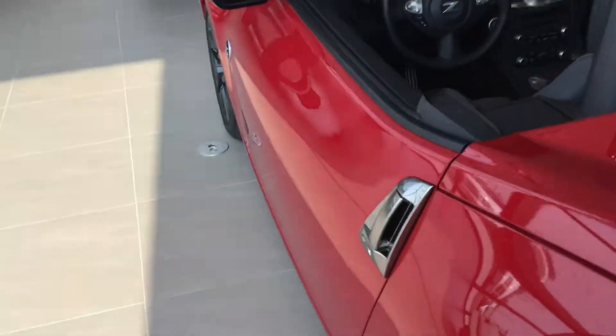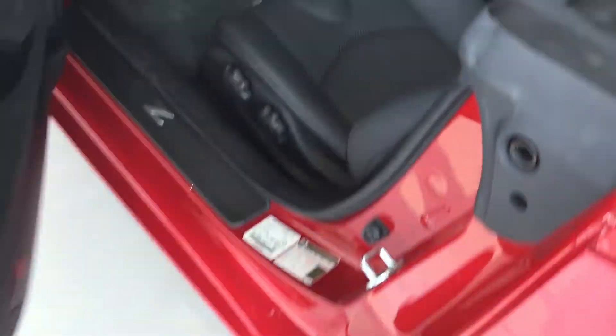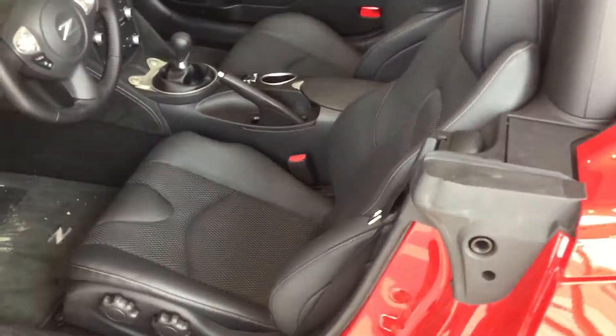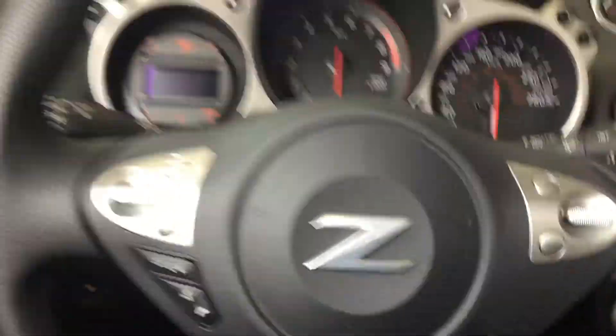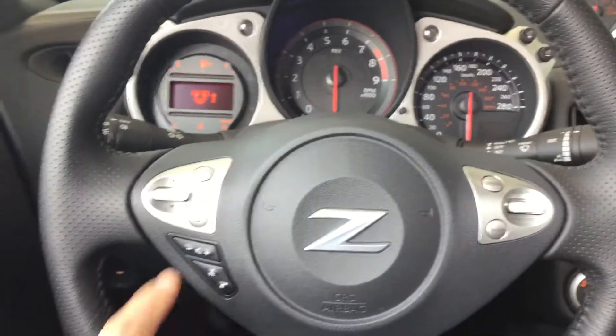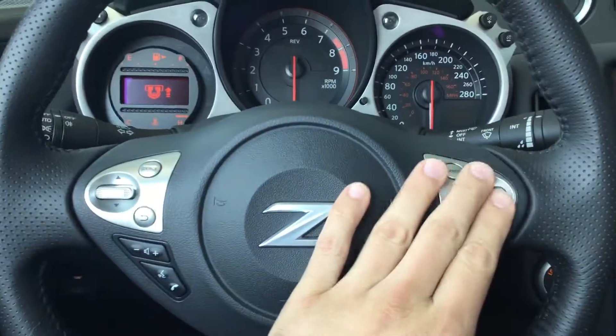Now let's come around the front here to show you what the options look like. The side handle looks just like so. You get the nice leather trim seats in here, power windows, power locks, all that good stuff. Your dash is going to look just like this — you've got your Bluetooth functions there and your cruise control settings there as well.